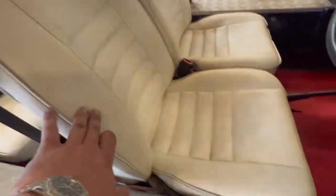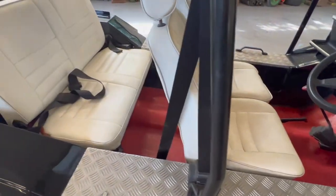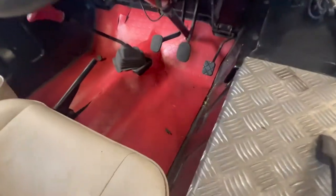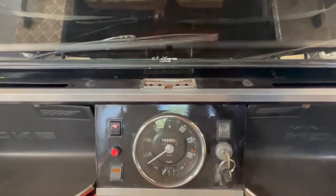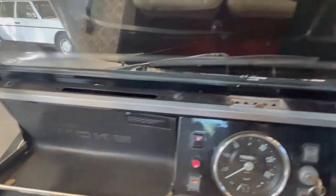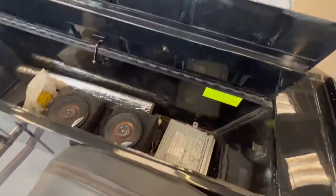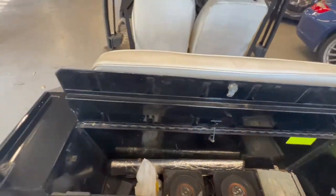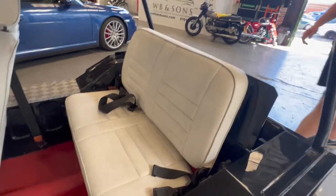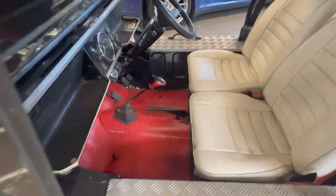Interior-wise, the seats are all okay — a little bit grubby, wants a bit of a clean. Same with the rear, wants a bit of a clean but nice and tidy. We've got some sort of underlay flooring on there. Dashboard's pretty self-explanatory, all nice and tidy, no problems with that. Into the rear locker you've got some speakers, a head unit, and some bits and pieces in there.